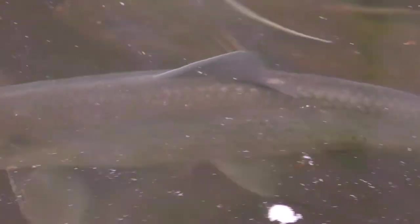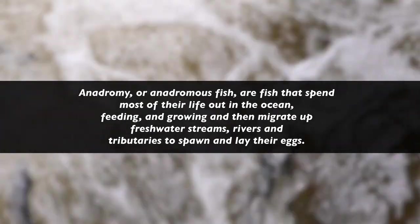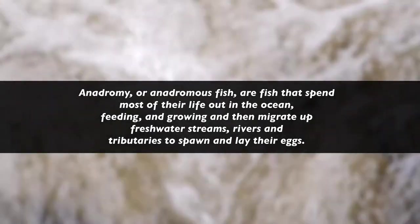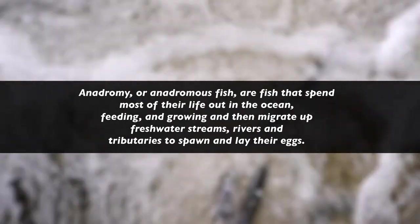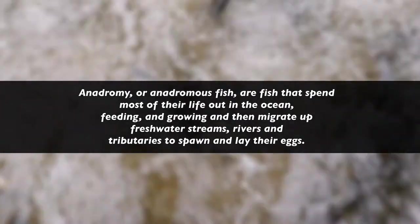In springtime here on the South Shore, it happens to be one of the most amazing and remarkable migrations in the area. These river herring are starting to work their way from the ocean up streams through your town to spawn in headwaters, ponds, and tributaries, as far up as they can go. This process is called anadromy. Anadromous fish are fish that spend most of their life out in the ocean feeding and growing, then migrating up streams, rivers, and tributaries to spawn and lay their eggs.